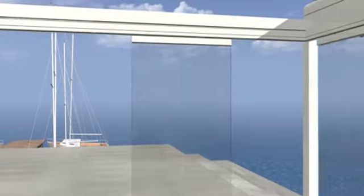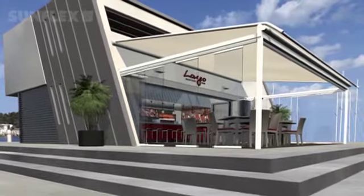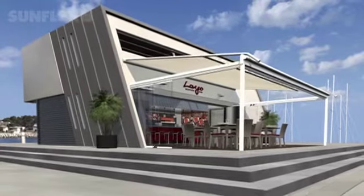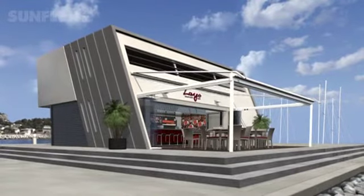Swiftly and effortlessly, the living space gained in this way can be open to fully enjoy good weather. And by the way, all of our systems are designed for easy operability. Expand your horizon with SunFlex.